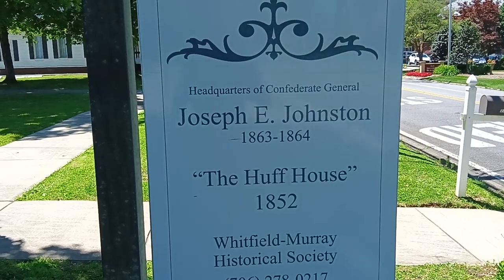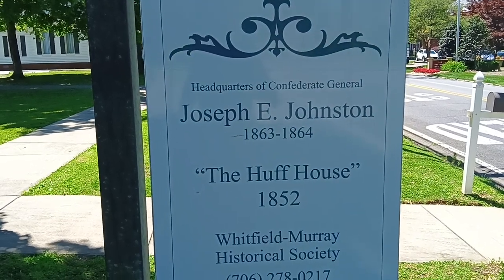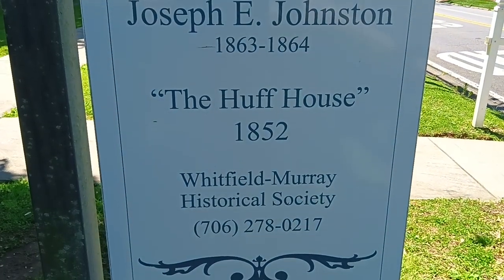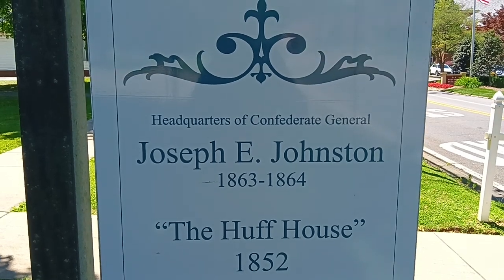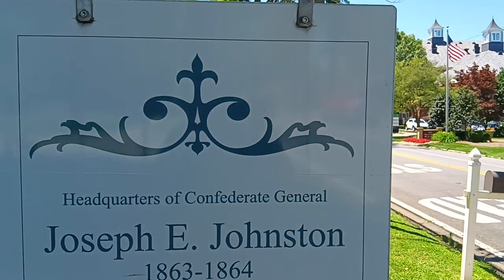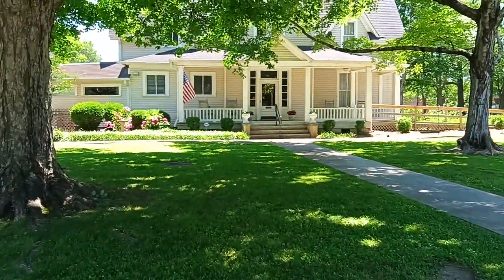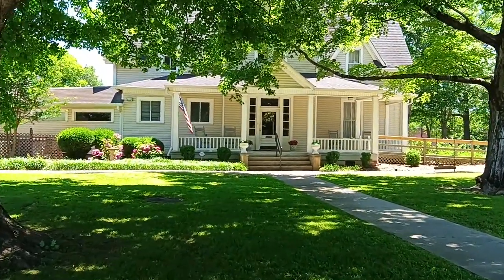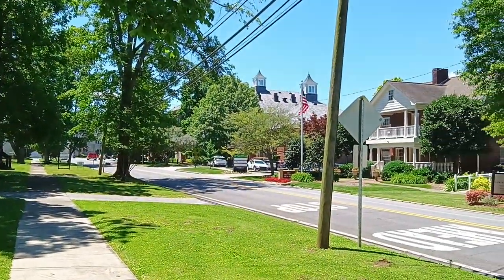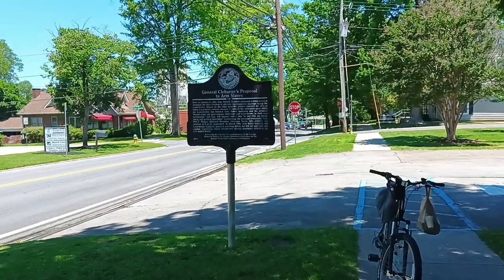Good afternoon, Eagle Nick Audits. I am Eagle Nick, and I am here at the Huff House, where it was the headquarters of General Joseph E. Johnston. He is the one who protected Dalton against Sherman's troops during the Civil War, when General Sherman was on his march to the sea.